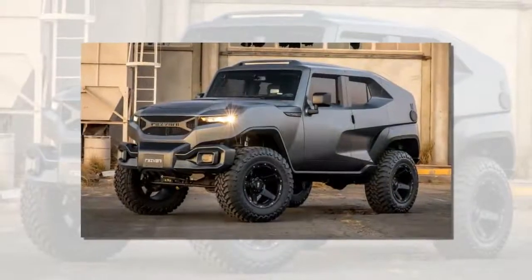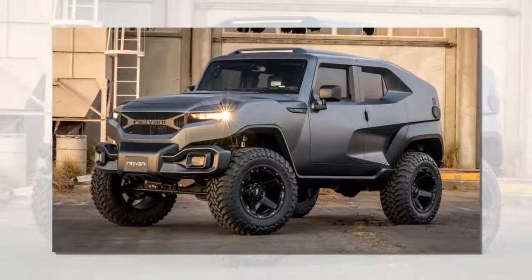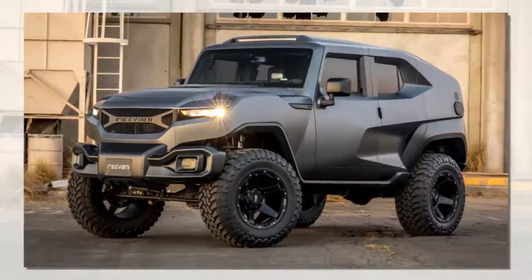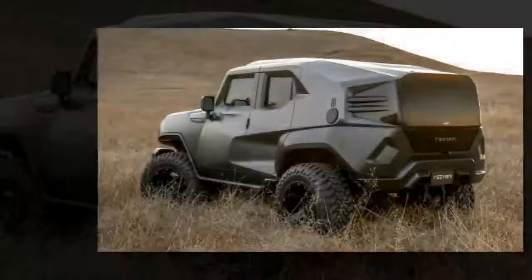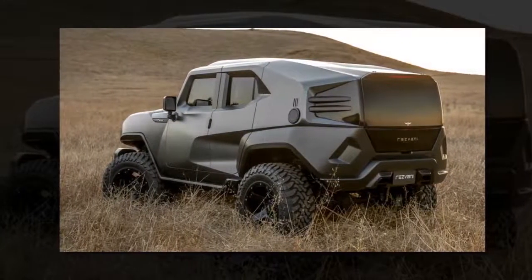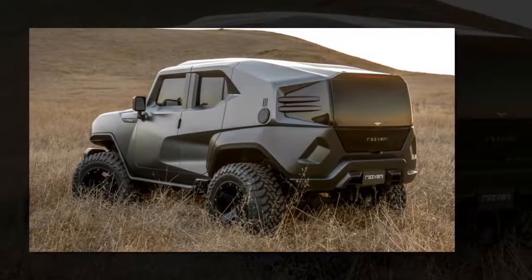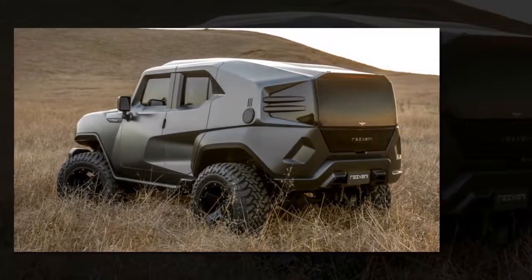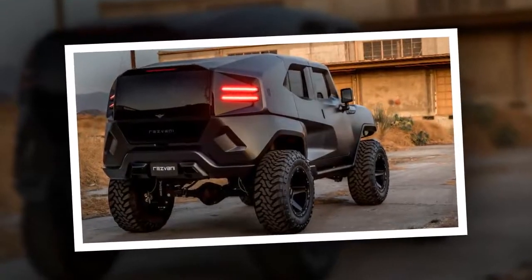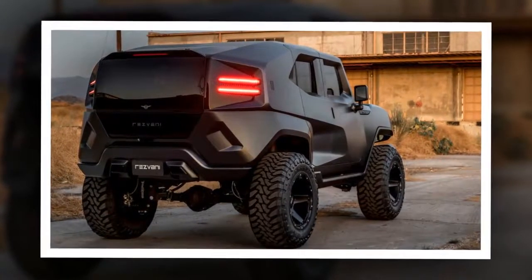The wild body hides some capable, if conventional, hardware. Though hard to tell at a glance, it's clear the Tank is based on the current generation of the Jeep Wrangler Unlimited. The interior is the real giveaway, since the openings for the doors are the same shape as the Wrangler's, and the dash and door panels are carry-over.